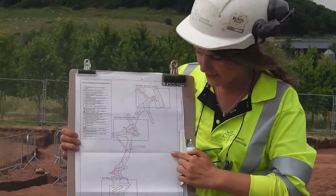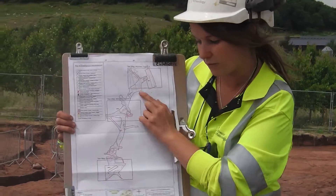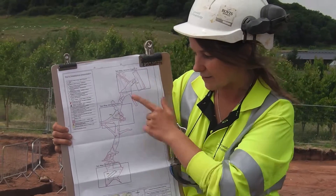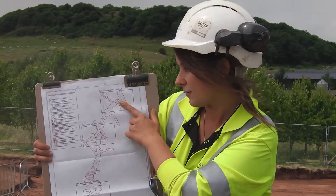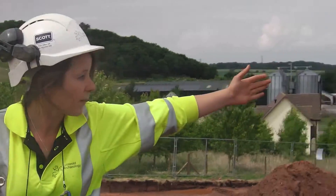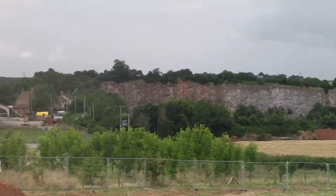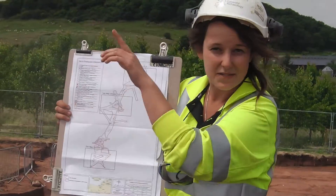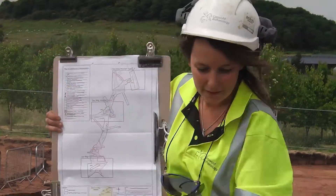The reason we're here is because there's a bypass planned around the village. This is the village of Cannington, and that's the approximate route, with the bypass coming around the western side. There are three excavation areas for Cannington: one is in the north, which is over behind me in that direction; one's in the central part of the strip, which is where we are now; and one's down in the south, which is over behind me there.